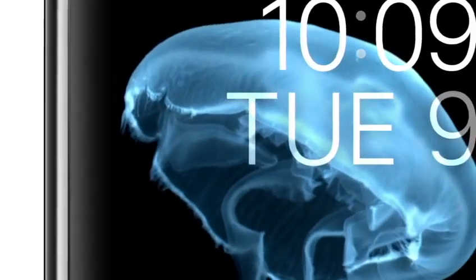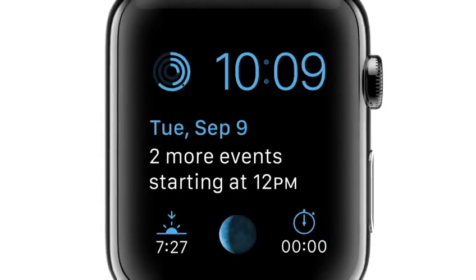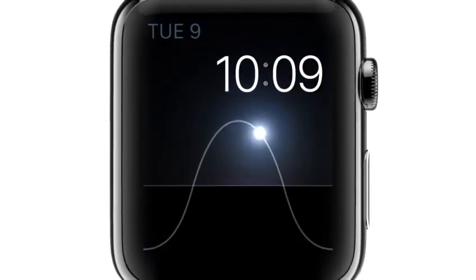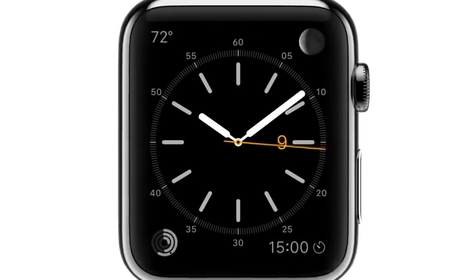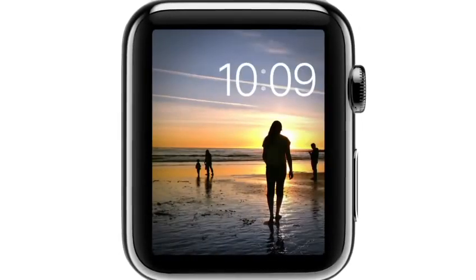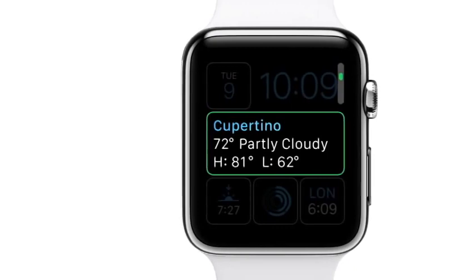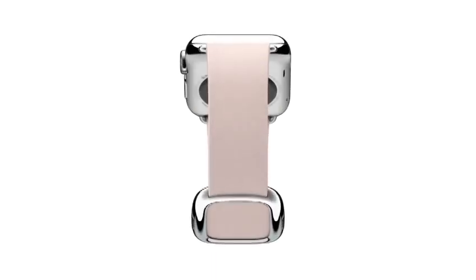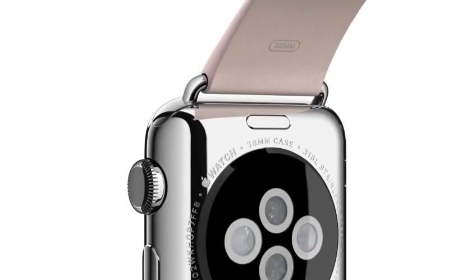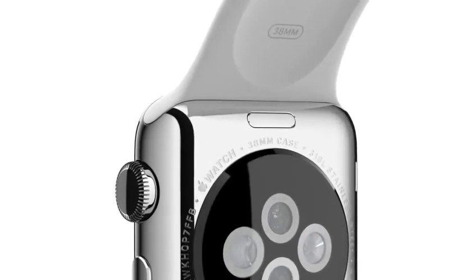We know that wearing something all day, every day, becomes as much about personal preference and self-expression as functionality. So we've designed a range of watch faces. You can personalize both their appearance and their capability. Personalization extends way beyond the interface. We have designed six different straps and a mechanism that makes the straps easily interchangeable, with a refinement and precision that's born of functionality.